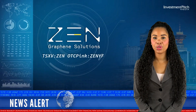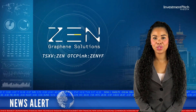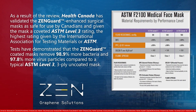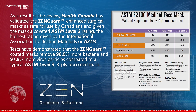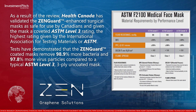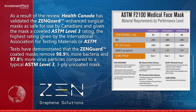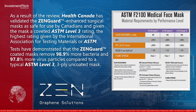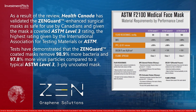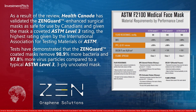As a result of the review, Health Canada has validated the Zenguard enhanced surgical masks as safe for use by Canadians and given the mask a COVID-19 ASTM Level 3 rating, the highest rating given by the International Association for Testing Materials, or ASTM. Tests have demonstrated that the Zenguard coated masks remove 98.9% more bacteria and 97.8% more virus particles compared to a typical ASTM Level 3 3-ply uncoated mask.